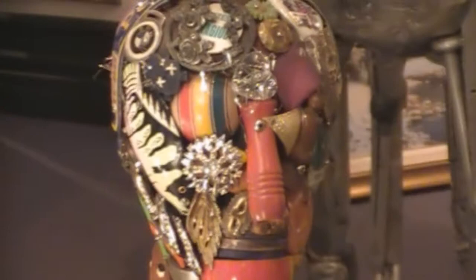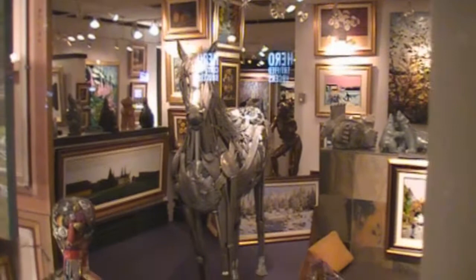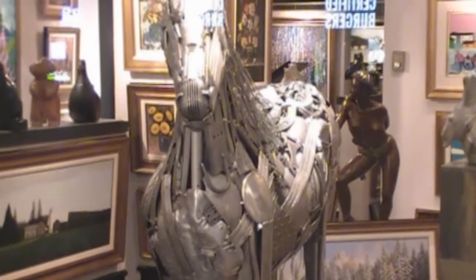Pretty cool stuff. Look at this horse back here. That horse — its ears are about 6 feet. I guess it's the same as the penguin: it's all pop-riveted scrap metal. Cool stuff.